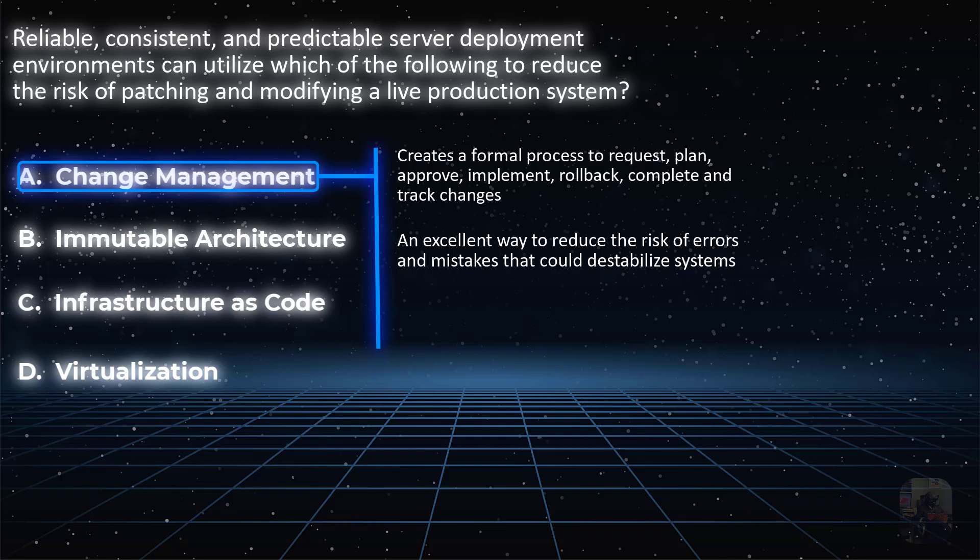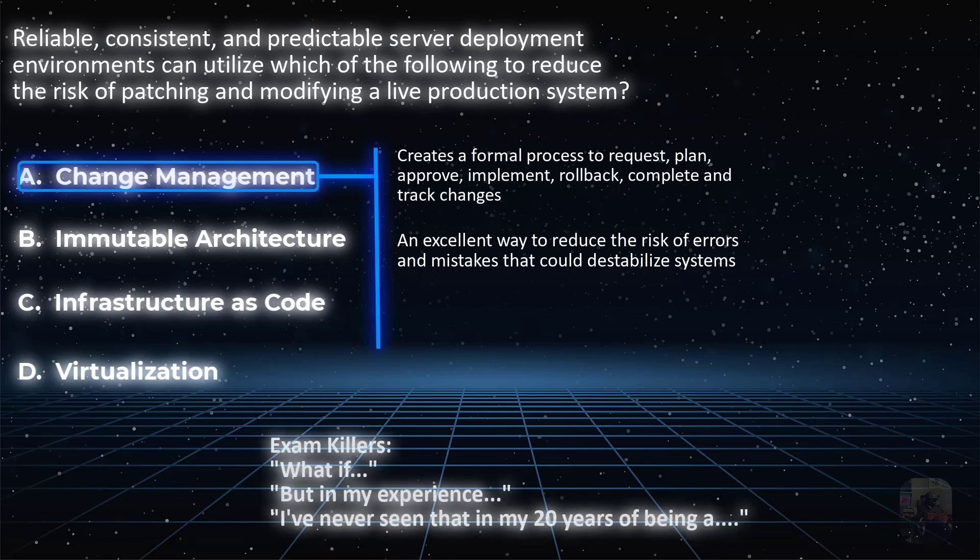You could say that change management does reduce risk because it reduces mistakes, which in turn reduces more changes — but keep your focus on the point of the question. If you start going into a world of what-ifs, in my experience, you're getting out of scope of the question.